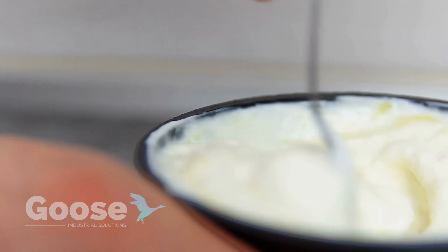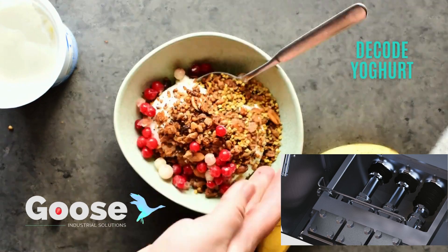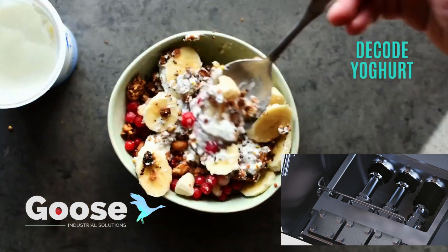To turn milk into a typical stirred type yogurt that you eat with a spoon, the milk goes through some additional process steps using a mixture. Protein and sugar can be added for thickness and sweetness. In the next step, the yogurt milk is heated slightly and homogenized again.